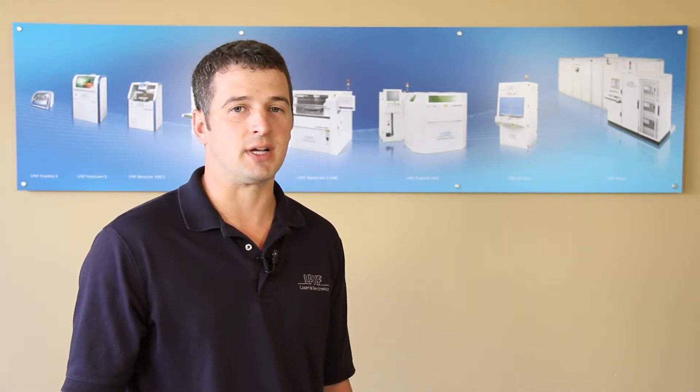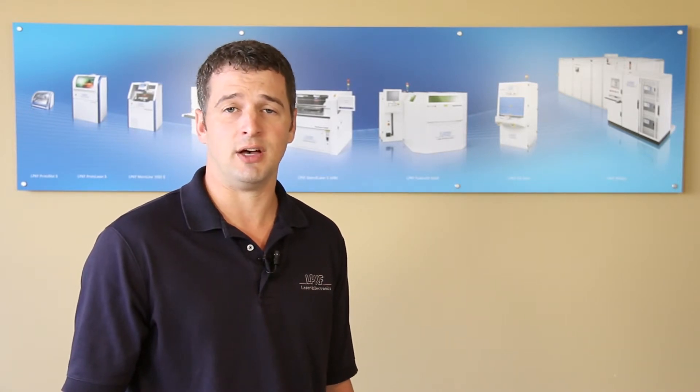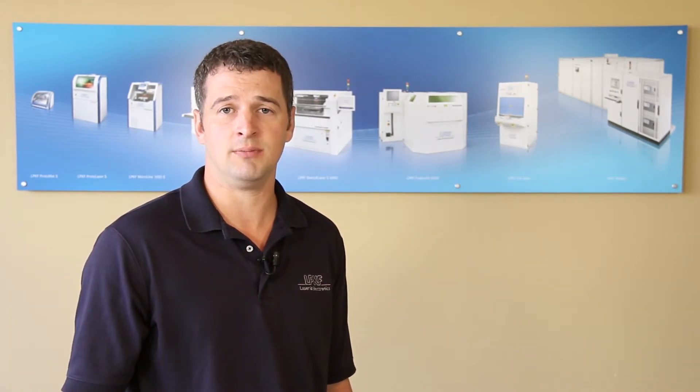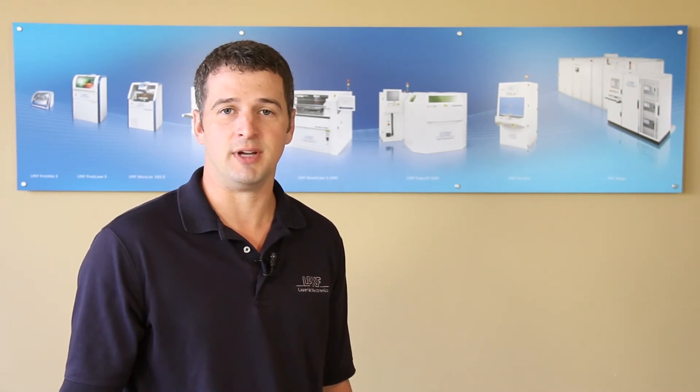please do not hesitate to contact LPKF directly for additional information. You can reach us at www.lpkfusa.com, and additional information will be provided at the end of this video. I thank you for your time and hope you have a great day.